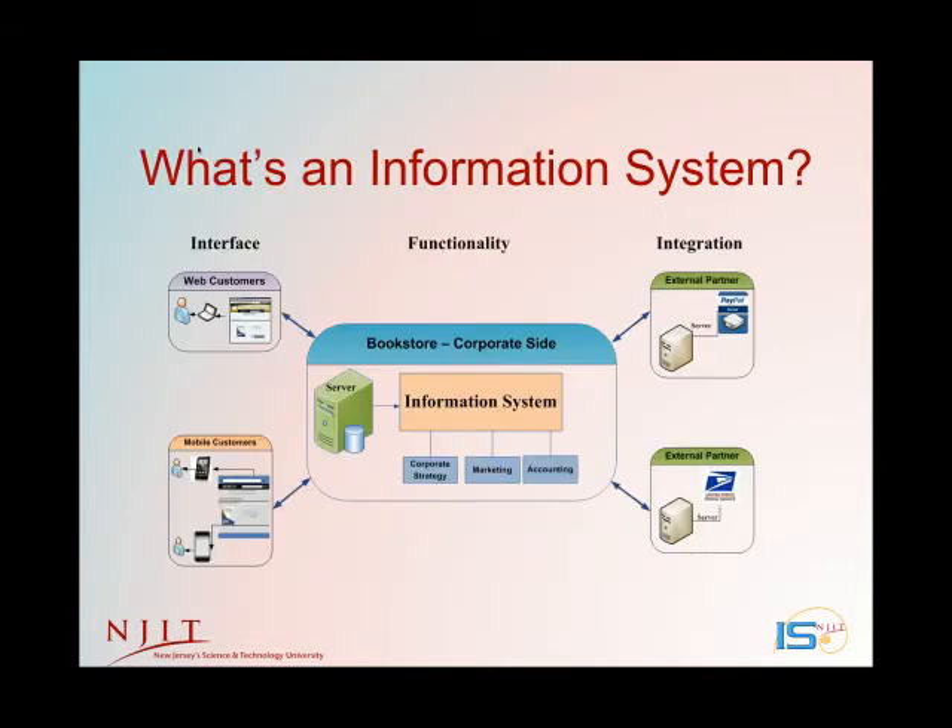So what is an information system? For example, this diagram shows an information system for an online bookstore. It includes a webpage for ordering — with different designs for large screens, tablets, or mobile devices, and a different design for visually challenged users. It includes internal processing that presents product information, creates orders, directs financial transactions and shipping, and includes external integration with banks, credit cards, PayPal, and shipping companies such as the post office.